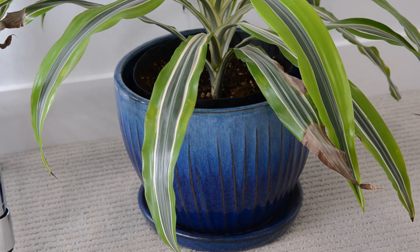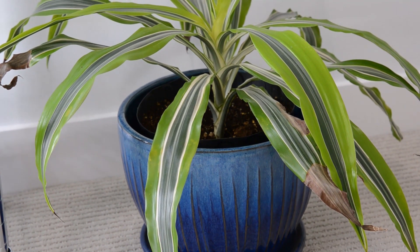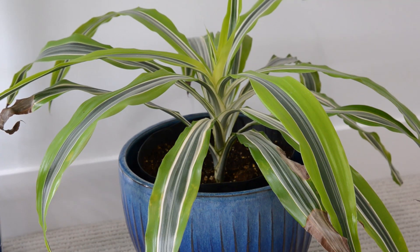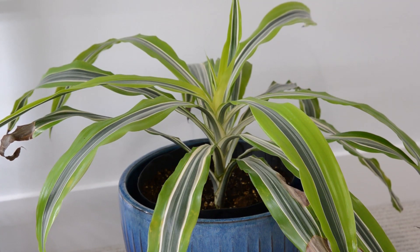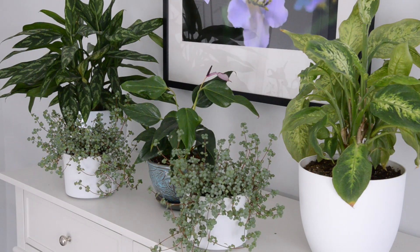This is my last plant to show you. It's a lemon lime dracaena, and I've noticed I have a thing for anything called lemon lime. This plant is also rehabbing from being eaten by the dog — he ate a lot of the bottom leaves so I had a stem with just a few leaves on top. I cut the stem and stuck it directly into the soil, and now I think it's rooted and has some new growth on it. Well, I hope you enjoyed seeing how I put together my plant room and seeing my plant collection. Thanks for watching — see you soon, bye bye.